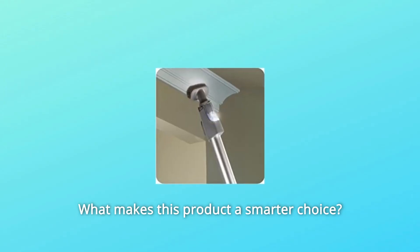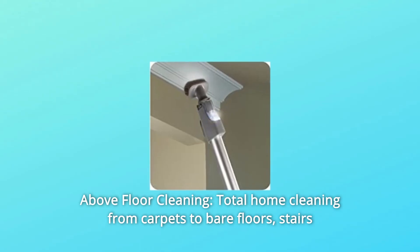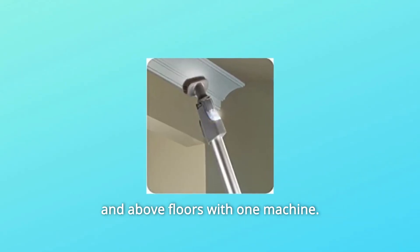What makes this product a smarter choice? Number 1: Above Floor Cleaning — total home cleaning from carpets to bare floors, stairs and above floors with one machine.